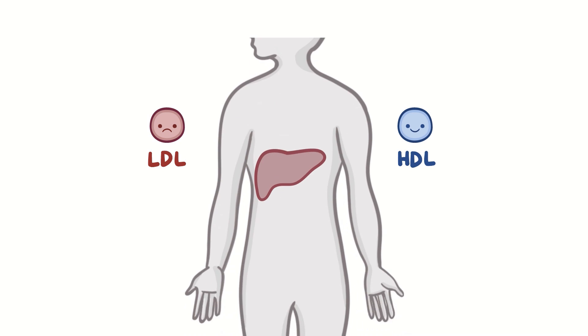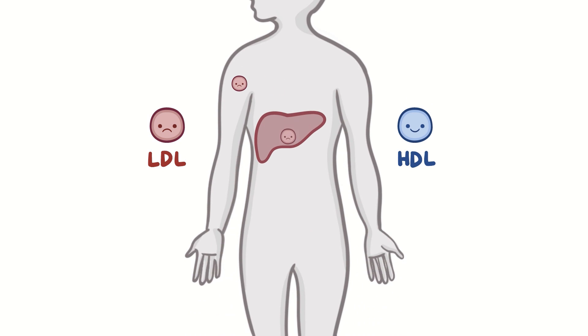There are two main types of cholesterol: LDL, or low-density lipoprotein, which is sometimes called bad cholesterol, and HDL, or high-density lipoprotein, which is sometimes called good cholesterol. But good and bad is overly simplistic, and like with all things, the subtleties matter. LDL is produced by the liver, and it carries cholesterol out to the rest of the body.